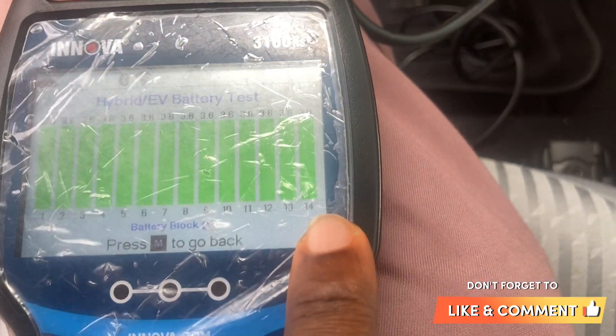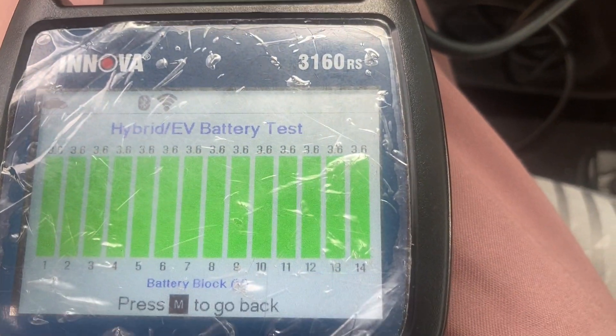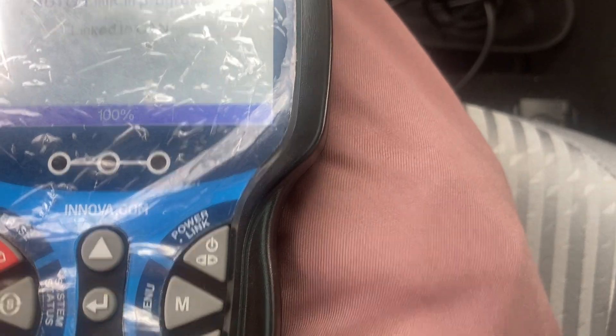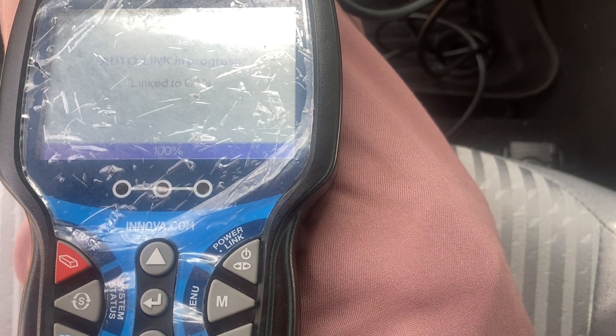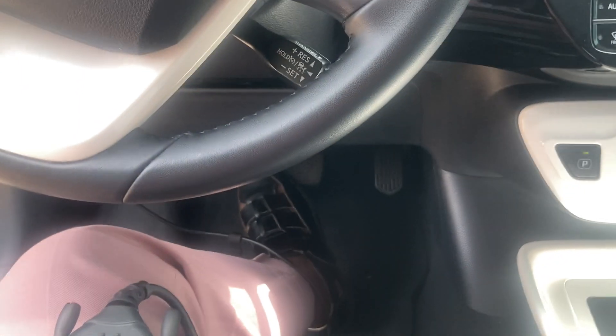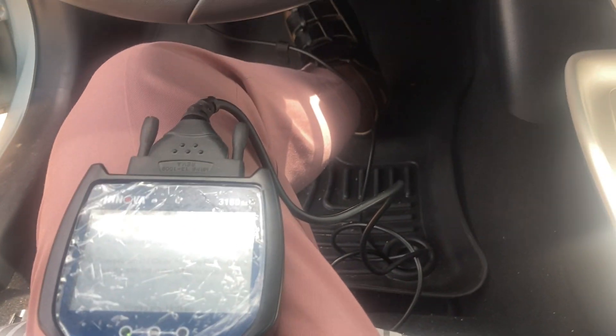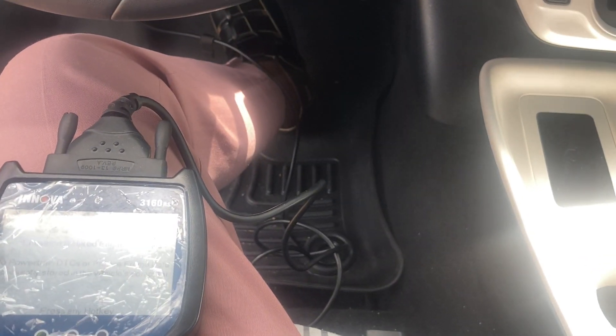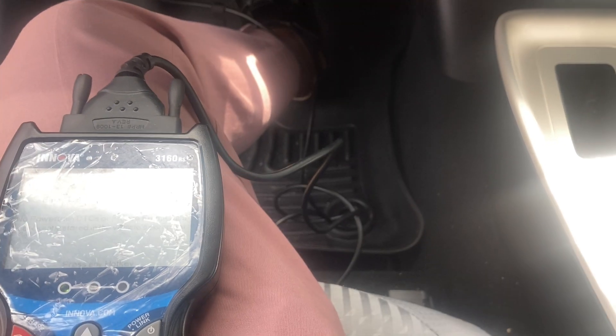As we can see, it's all green. We can see the different cells the battery has — we count one to 14, and all 14 cells are at 3.6 volts, meaning the battery of this car is still really good. We press M to go back, then do a global OBD2 scan holistically to see whether it throws any faults — it comes back as no DTCs. This car is in perfect condition. These hybrids last for a really long time; you could typically get close to 200,000 miles before having problems, and currently this car is around 40-something thousand miles.